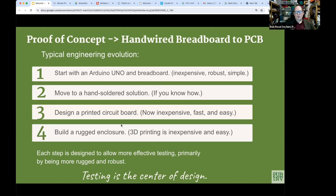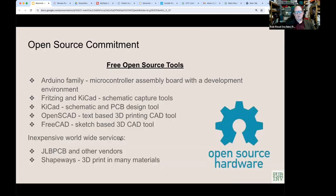Everything is built on free open source tools — free of charge and free to modify. The most important is the Arduino family itself, an open source microcontroller family. Also valuable are Fritzing and KiCad — schematic capture tools that allow you to input an electronic schematic and then, through layout, turn that into a printed circuit board.